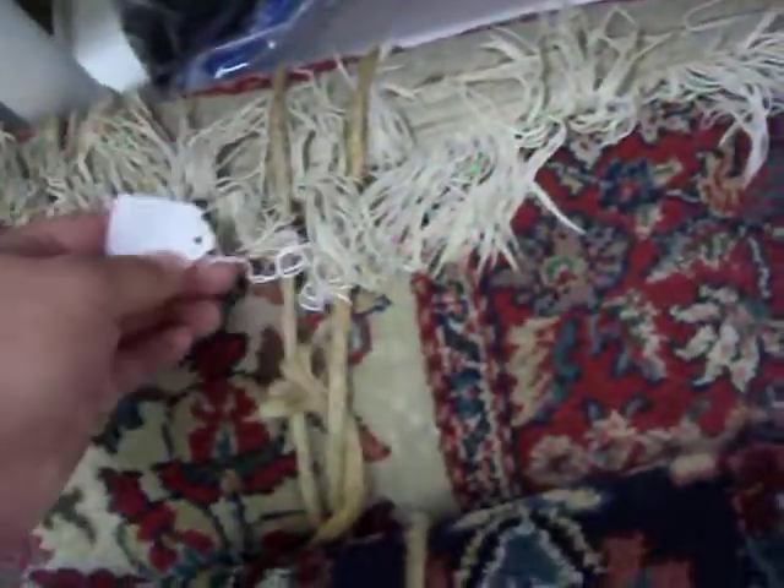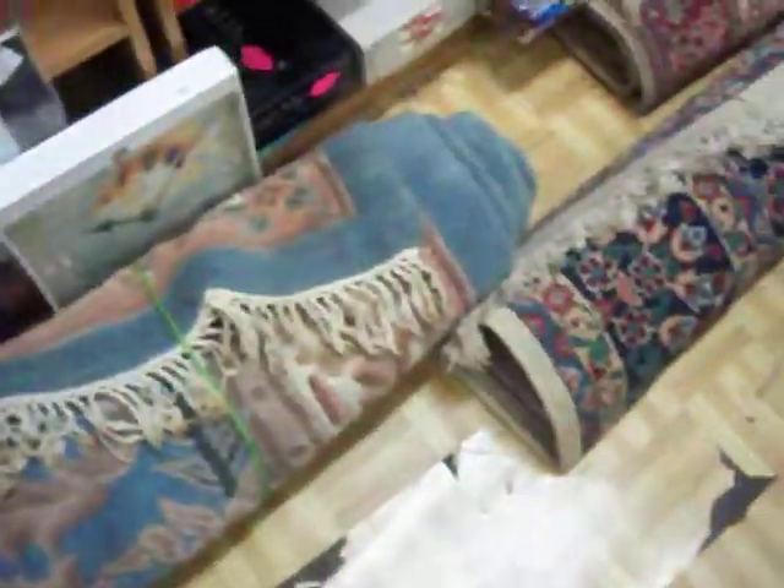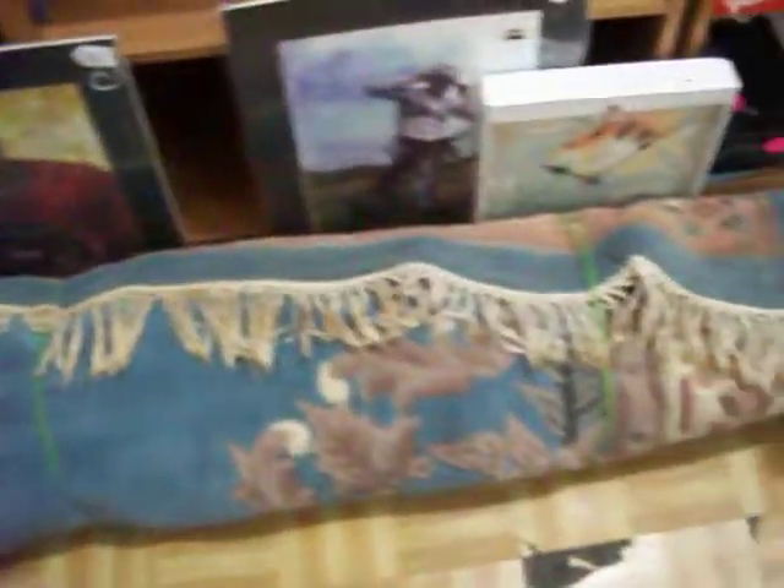We've got some really nice rugs. This red and tan rug is 160 inches by 63 inches and is $45. This tan and navy rug is 10 feet 9 inches by 7 feet 7 inches and it is $75. This big, nice light blue rug is about 11 feet by 8 or 9 feet. You can see pictures of these rolled out on our Facebook page — there's a link at the bottom of the video. The blue rug is $125 and exact measurements will be on the Facebook page.